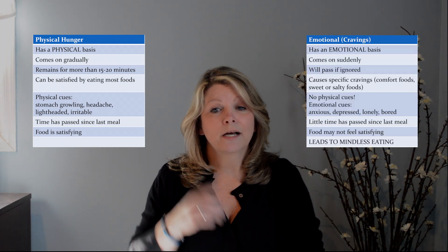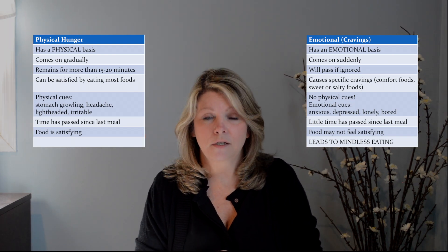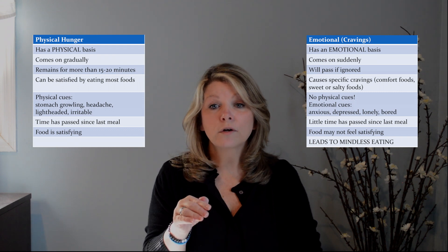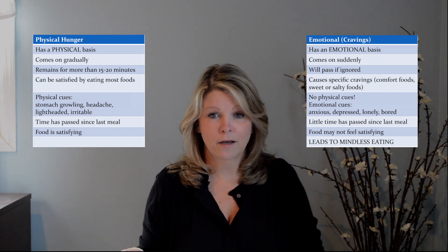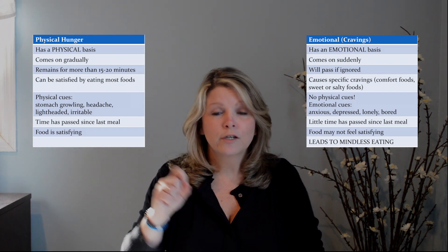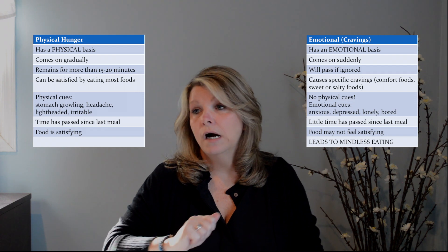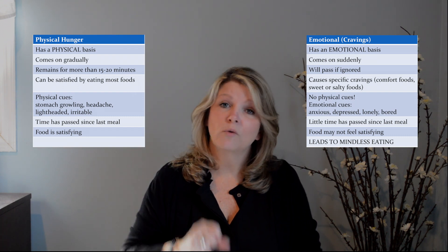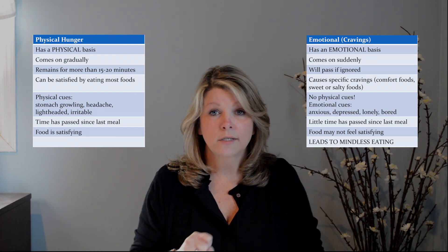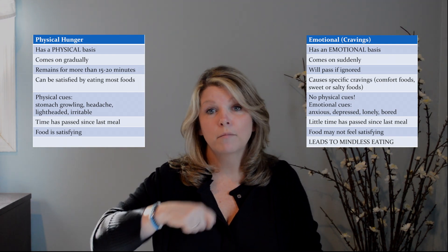With emotional hunger, on the other hand, it has more of an emotional basis — it's more thought-in-head as opposed to physical sensation. Sometimes it can come on very suddenly. It will generally pass if ignored. And it's for specific foods, so that apple will not do it — you're going to want something else. There are generally no physical cues; it's more the emotional cue: I had a rough day, I'm a little anxious, depressed, sad, or stressed. Food doesn't always satisfy it, so even if you grab that sweet or salty snack, it doesn't do it — so you need more, you go back for another snack, and that leads to just mindless eating.